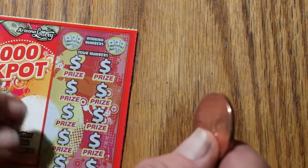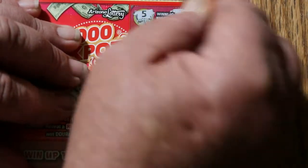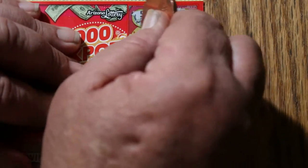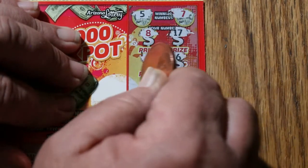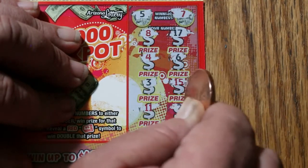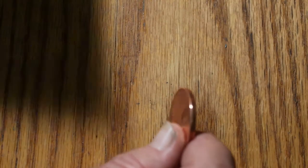Ticket 120. Looking for a 5 and a 7. Numbers: 8, 17, 4, 6, 3, 15, 11, 2, 9, and 18 in the corner. Running out of tickets, need to do better than 5 bucks.